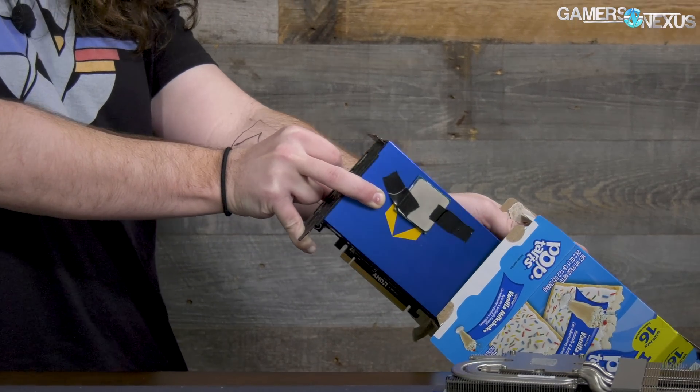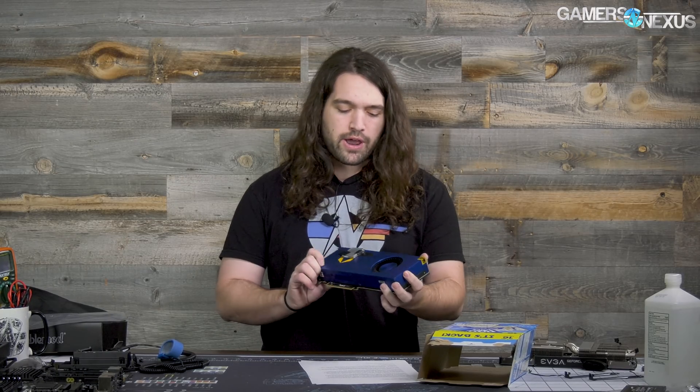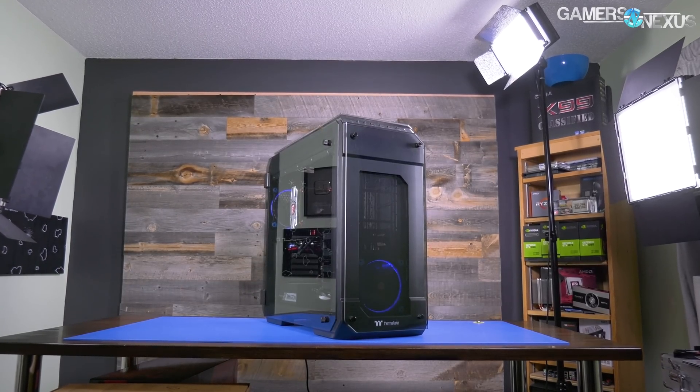Hey everyone, we don't normally do unboxings but we got a pretty special product from AMD this time. It is finally the combination of a Ryzen CPU and AMD Vega graphics. I've seen some of the other unboxings — I think we're the only review outlet to get this version of the product. We'll be doing our normal in-depth testing on this as soon as possible, but we also have a lot of news to get through today, including specs on a device similar to this.